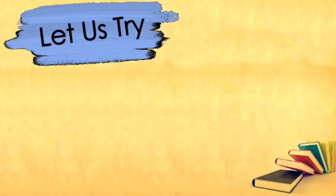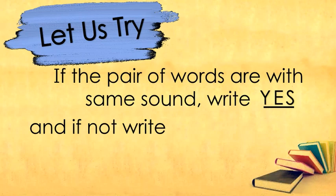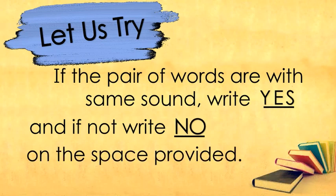Now, get your notebook or paper and your pencil for our first activity. Let us try! If the pair of words are with the same sound, write YES, and if not, write NO on the space provided or on your paper.